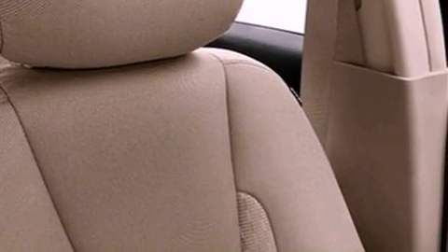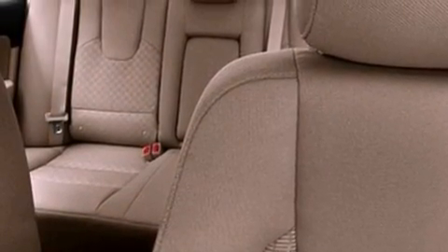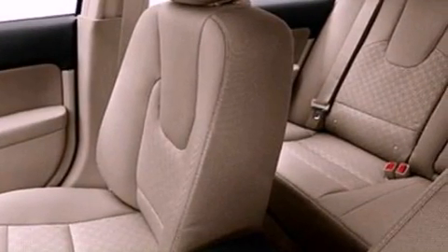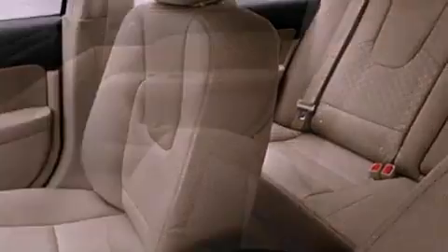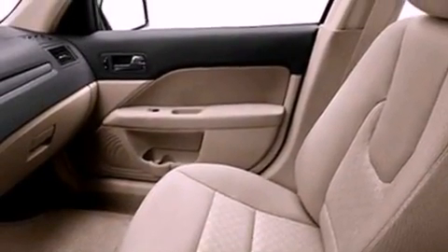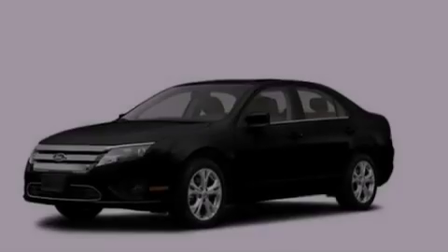The following features are also included: a power driver's seat, air conditioning, cruise control, a six speaker audio system, a four-wheel independent suspension, a security system, a passenger side vanity mirror, dusk sensing headlights, a split folding rear seat, and fog lamps.